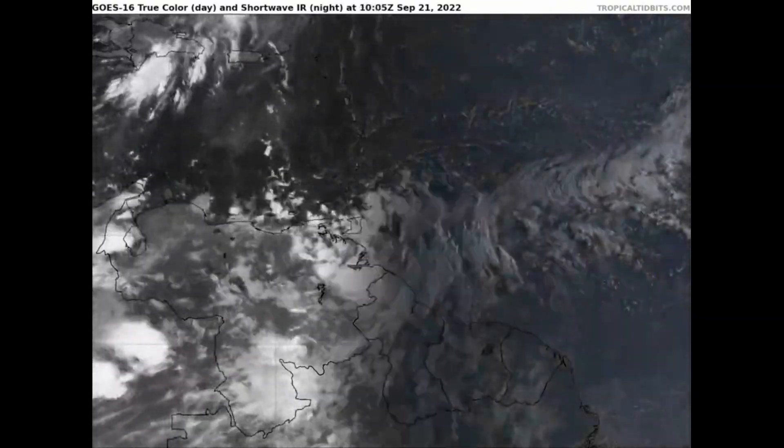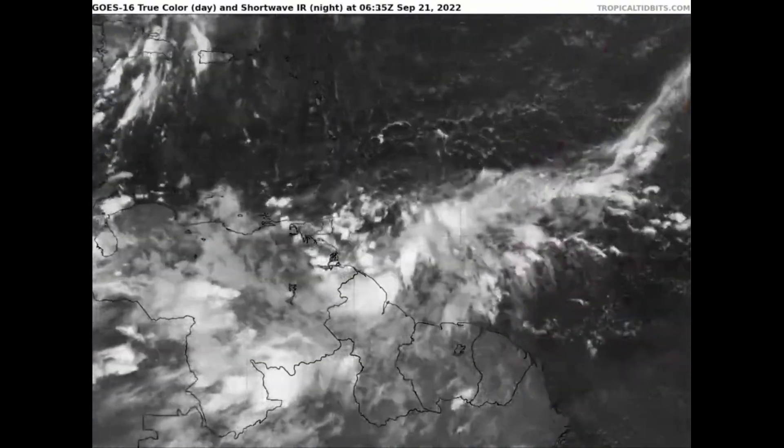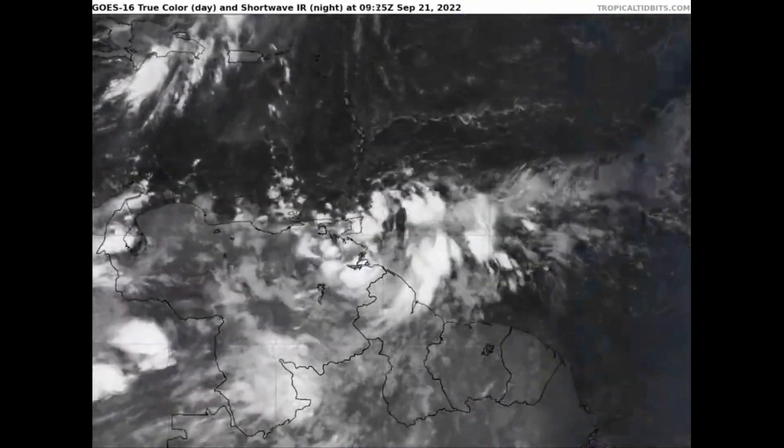We are also watching Invest 98L as it heads into the Caribbean, with a 90% chance of tropical formation in the next 5 days.